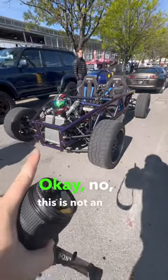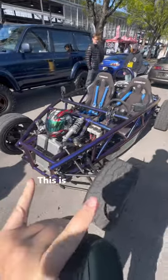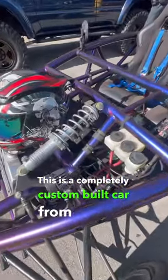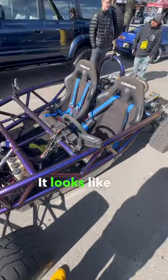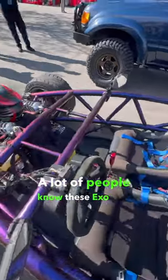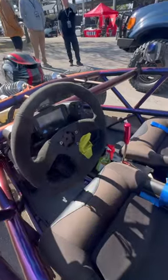This is not an Ariel Atom — and no, it is not a DF Goblin either. This is a completely custom-built car from scratch. Check out that cantilever suspension — it looks like an Atom, which is why I was so confused. A lot of people know these exo cars as being like Ariel Atoms, and this looks very similar, but when you look at it further, it's totally different in the overall design.